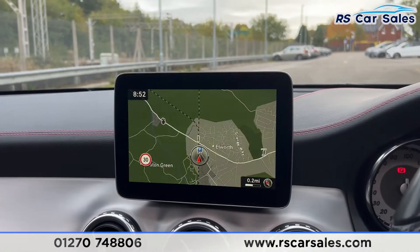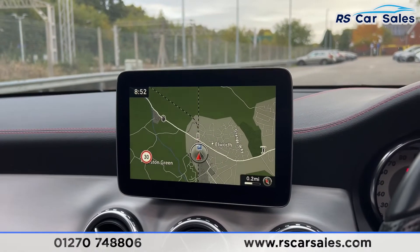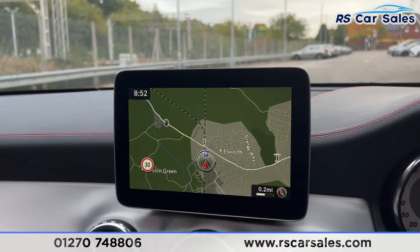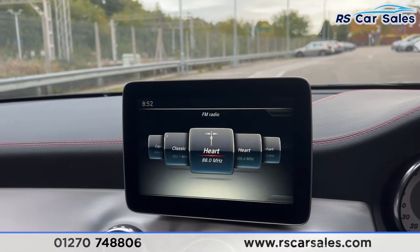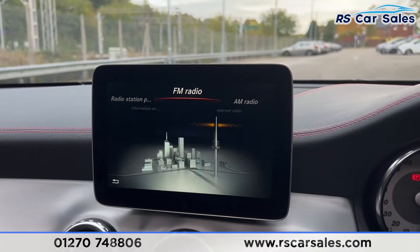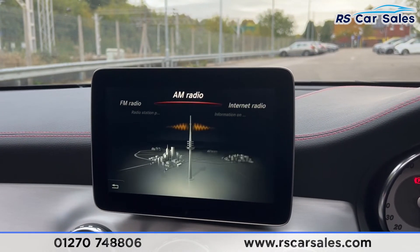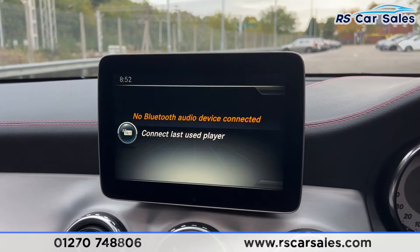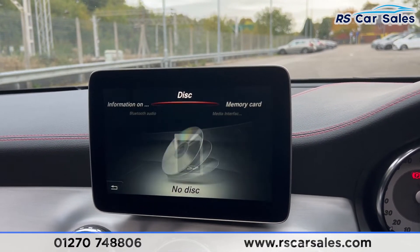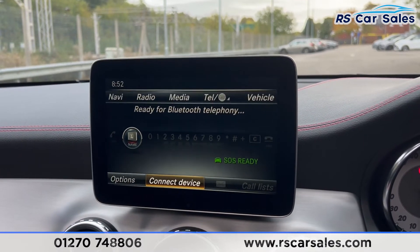We have the main infotainment screen in the centre — any flickering is just the camera, it's not like that in reality. On here we have the sat nav and the radio, where you'll find FM and AM radio. We also have a range of media options including Bluetooth audio, media interfaces, memory card, and a CD player.